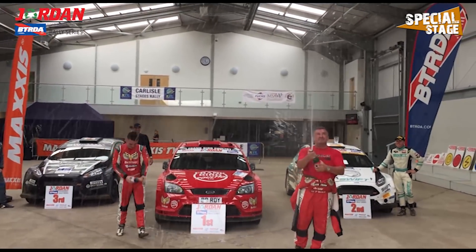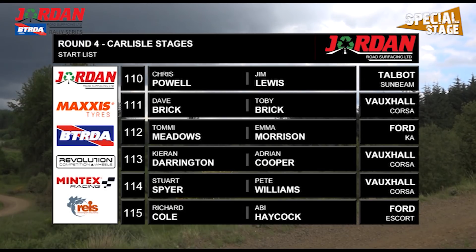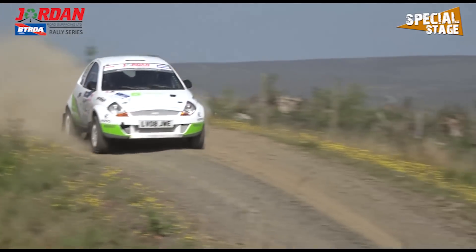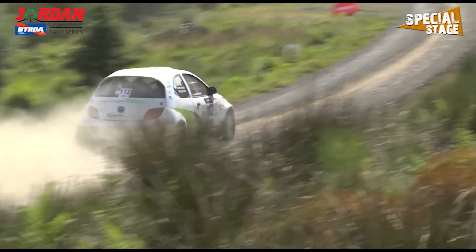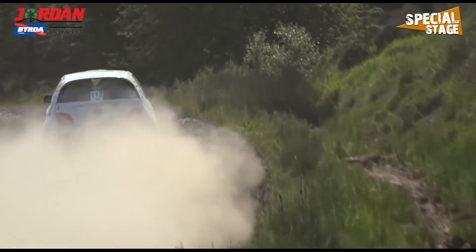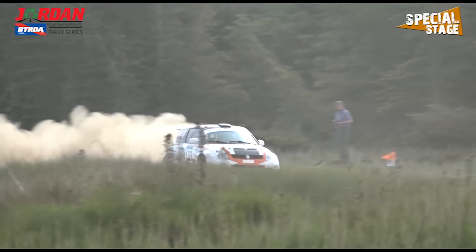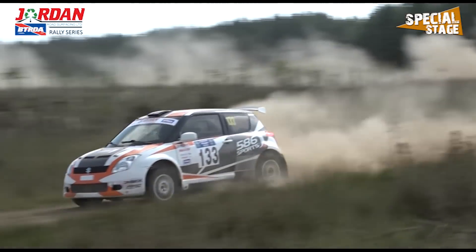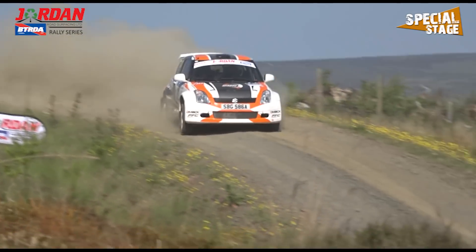The Carlisle Stages marks the return to split-seeding, meaning the 1400 and Rally First BTRDA crews get to run first on the road once again. For this weekend, it would be a new name at the top of the 1400 leaderboard through the opening stages — Tommy Meadows and Emma Morrison leading the way with a 30-second advantage. Chasing them down was Steve Black and John Connor in the Suzuki Swift, 2nd in the category, with the entry made up of only 1400 S crews this weekend.